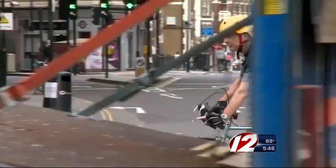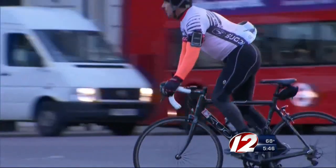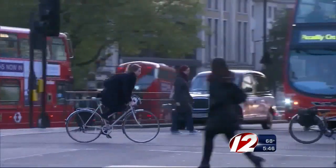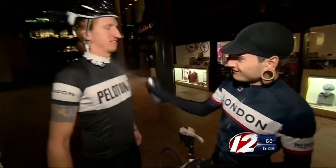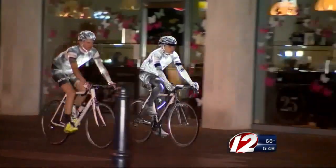Drivers and cyclists have long been roadside rivals. Some drivers don't pay any attention to bikers. I give them as much room as I can, but they still cut me up and call me names. A new product aims to keep the two at a safe distance. Life Paint is a clear mist that reflects headlights when sprayed on clothes or a bike.